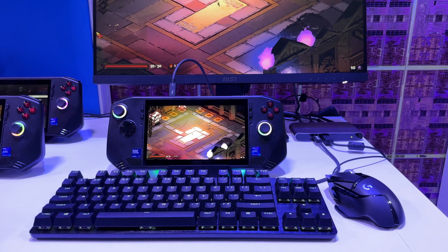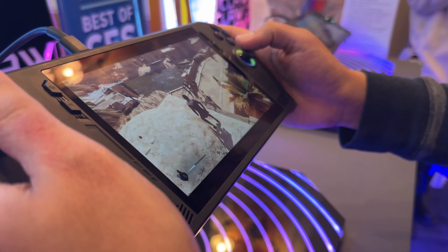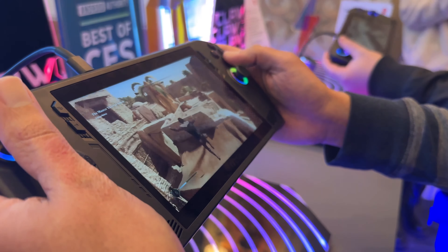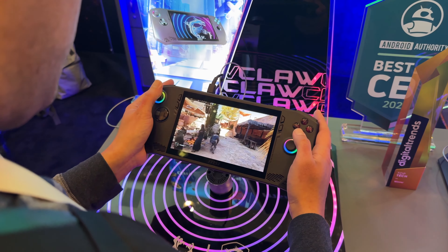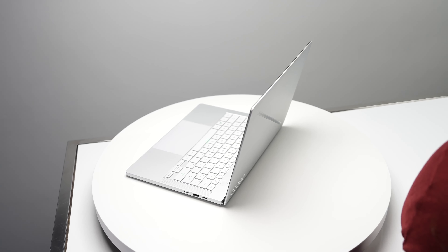The final Intel highlight is the MSI Claw — the first portable PC gaming handheld with a modern Intel processor, specifically an Intel Core Ultra 7. It kind of looks like the Asus ROG Ally, but they've talked about dual cooling fans. You should also expect better graphical performance with the Intel Arc GPU inside. Pricing starts at $699 and goes up. More gaming handles is always better, and I can't wait to check it out.